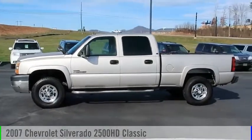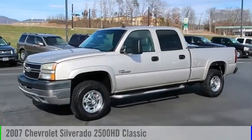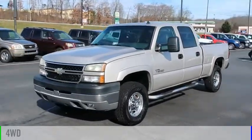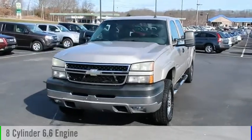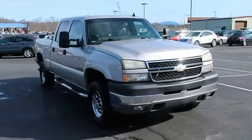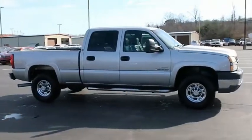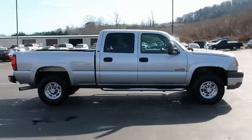Make a great choice today with the 2007 Silverado 2500 HD. This vehicle is powered by a 4-wheel drive, 8-cylinder, 6.6-liter engine. This pickup truck pulls unlike any other. Take this vehicle for a spin and see why so many shoppers are now proud owners.